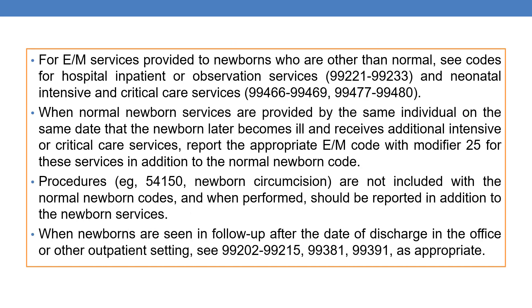For E&M services provided to newborns who are other than normal, see the codes for hospital inpatient or observation services under category 99221–99233, and neonatal intensive and critical care services. Neonatal intensive care services fall under category 99462–99469, whereas neonatal critical care services fall under category 99472–99480.